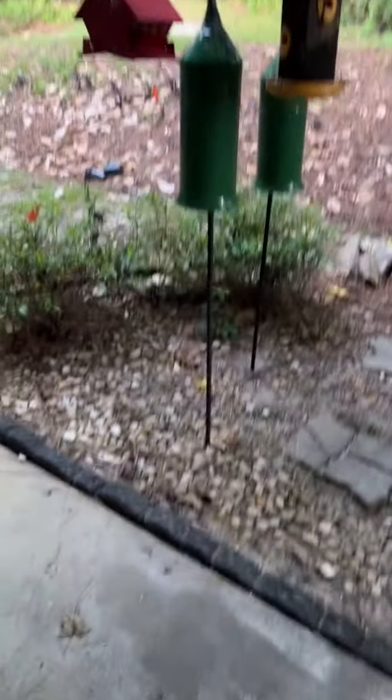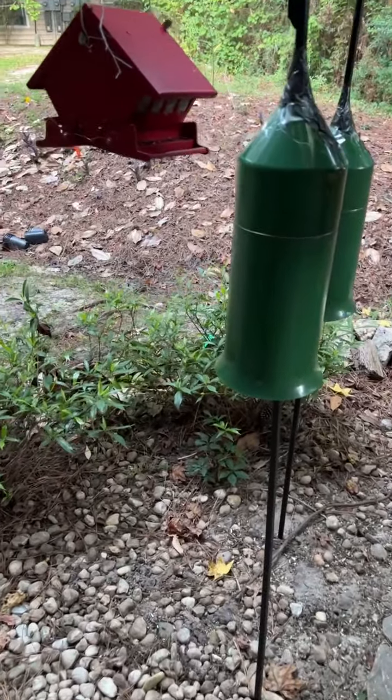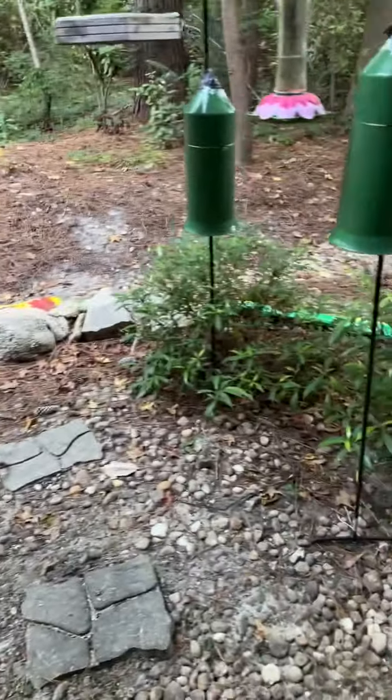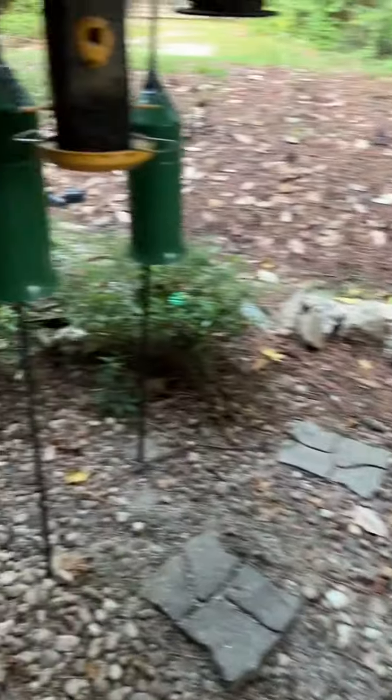That doesn't mean that there's not going to be something up here, and of course you've seen, I've had snakes in the rafters before. So I wanted to show you what appears to be working. I've got these green squirrel baffles — actually, they're called squirrel and raccoon baffles on here.